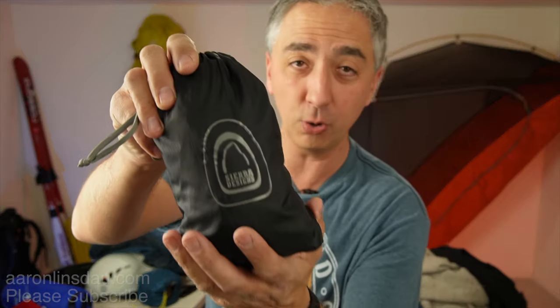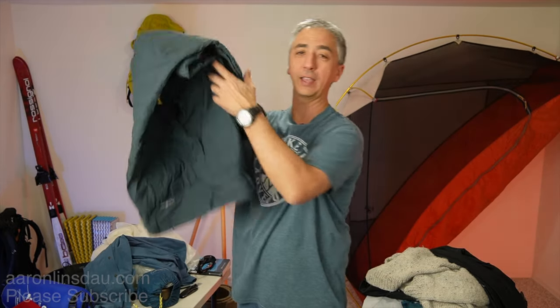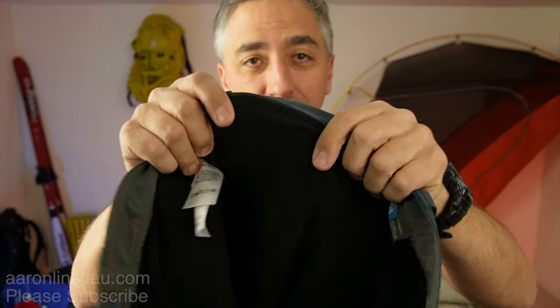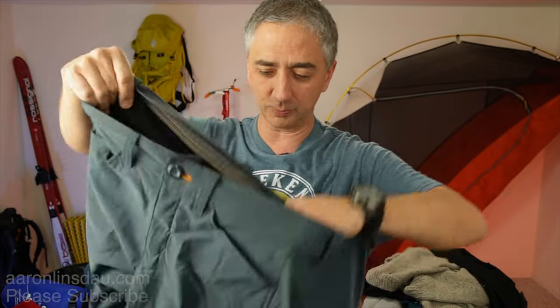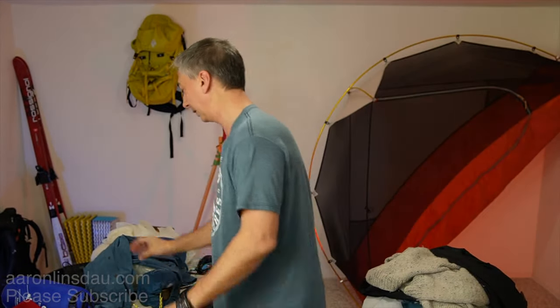Shell pants — do you need $500 Arc'teryx shell pants? No. Sierra Designs shell pants are around $20. Some basic inexpensive shell pants will cover your legs and keep you dry. Speaking of which, I have fleece pants from Eddie Bauer — one of the super secrets. Fleece-lined pants, as long as they're synthetic, you'll be fine. You don't need to spend $90 or $100 — just find yourself some basic fleece pants for like $20.